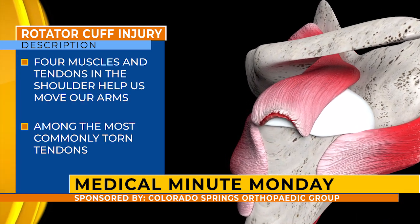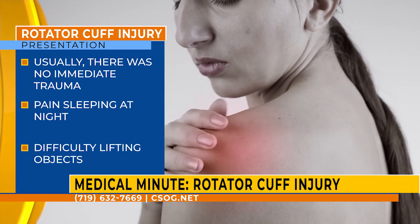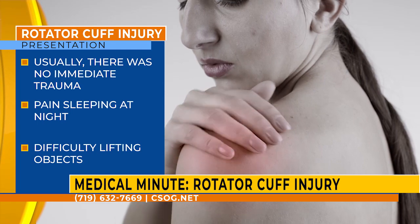The rotator cuff is commonly torn for many reasons, primarily because the tissue has a poor blood supply and doesn't heal very well on its own. The most common presentation for people coming into the office with a rotator cuff tear is no trauma or injury at all.